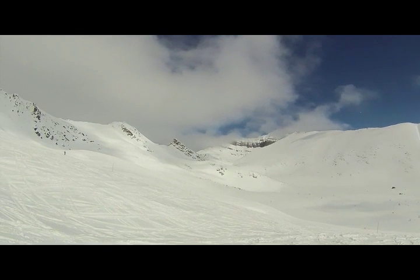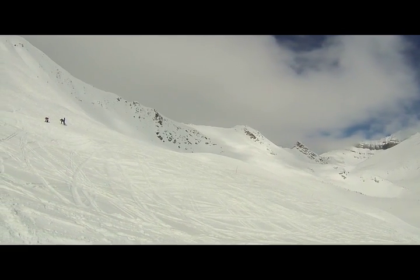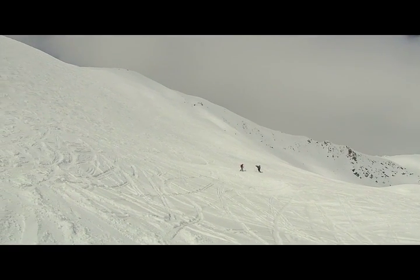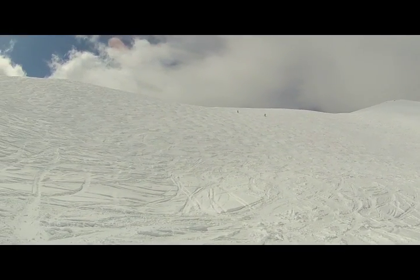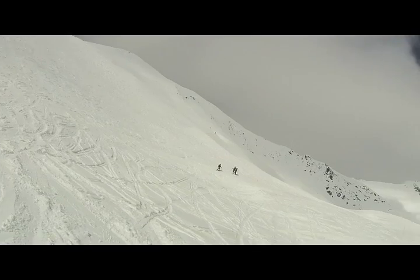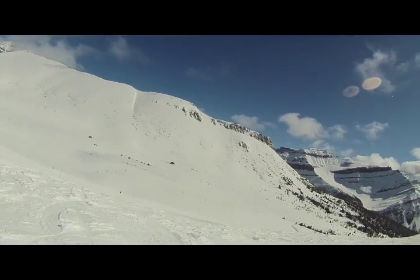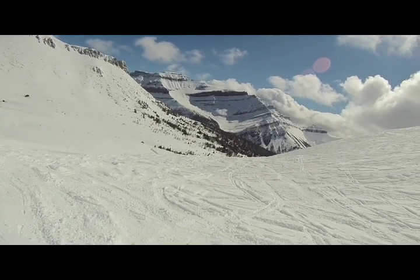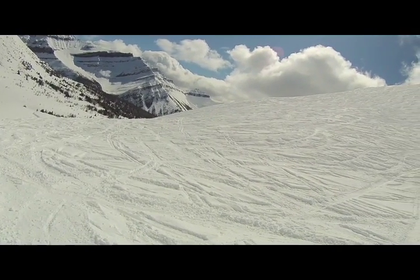Look at the back bowls of Lake Louise — Brown Shirt Bowl and Boomerang. As we pan around, we're coming to look at the steep chutes at the back of Whitehorn, chutes A through G. Most of those are double black diamond runs. The one immediately in front of us that we just came down was a great run. The powder back here is always good — the weather systems come in from the west, so the powder gets deposited on the leeward side of the mountains. To get deep powder here is absolutely fantastic, and it's also nice and warm.